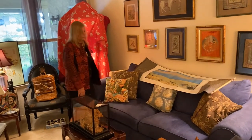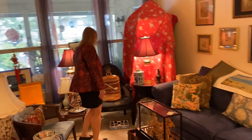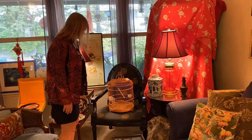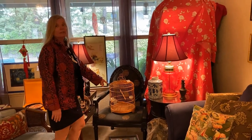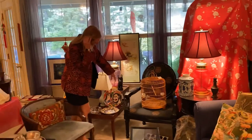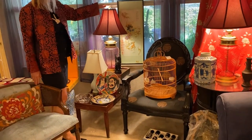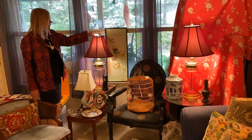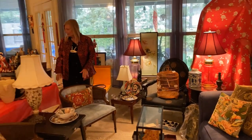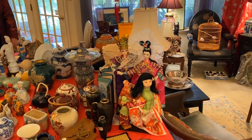The couch is very comfortable — nice, solid blue couch. Accent chair and bamboo birdcage with two porcelain feeders in it. Those are harder to come by. This whimsical plate is really pretty cool — you want to check that out. We've got two matching Fenton cranberry lamps. The Korean wedding couple — you don't have one of those in your collection.